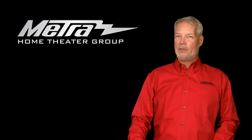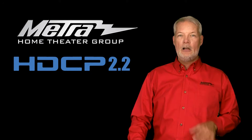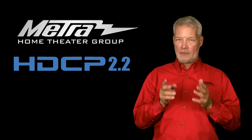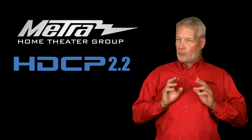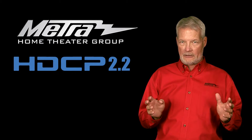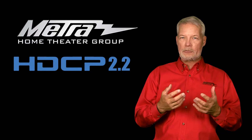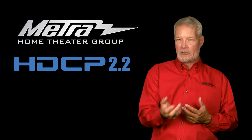Today I'm going to cover a topic that a lot of you guys are afraid of: HDCP 2.2. What is it, why is it, and how is it going to affect you? It's really not that bad despite all the bad press that's happening. HDCP 2.2 is effectively, in signal strength and how it's carried, the same thing as the original HDCP.